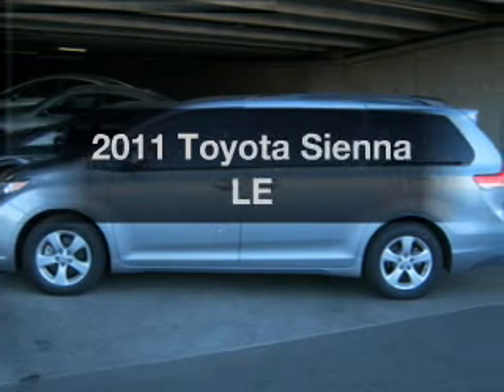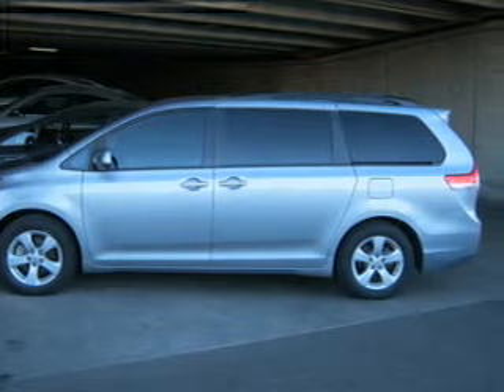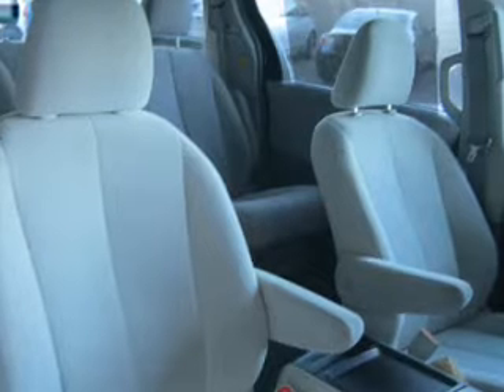Introducing the 2011 Toyota Sienna. Find everything you want in a ride under one roof. With this vehicle, the powertrain includes front-wheel drive with a reliable engine connected to a smooth-shifting automatic transmission.